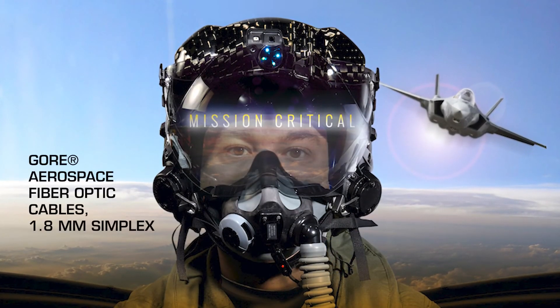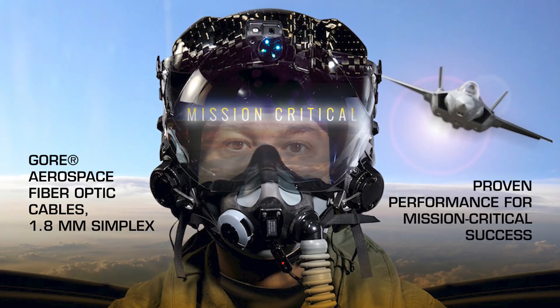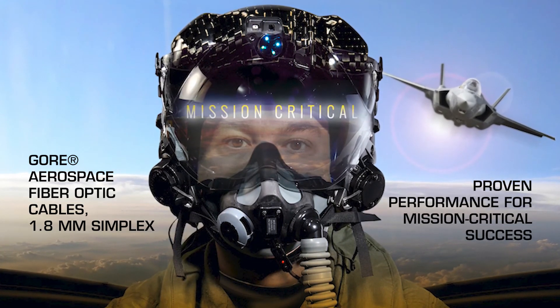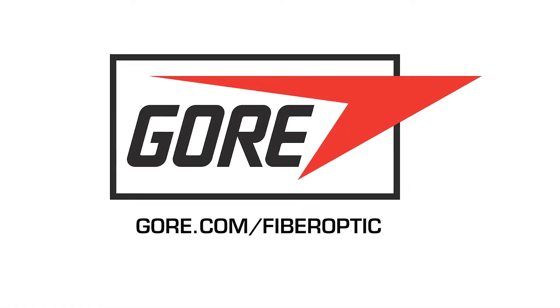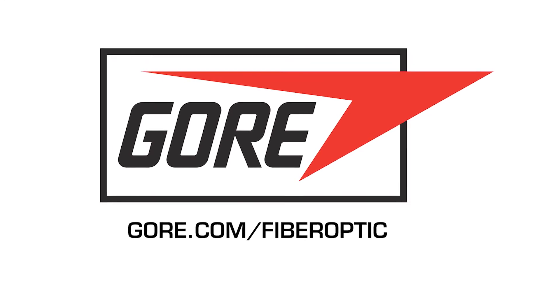Gore Aerospace Fiber Optic Cables 1.8mm Simplex — proven to perform at the highest levels in the most challenging aviation environments. Visit gore.com/fiberoptic to learn more and access related resources.